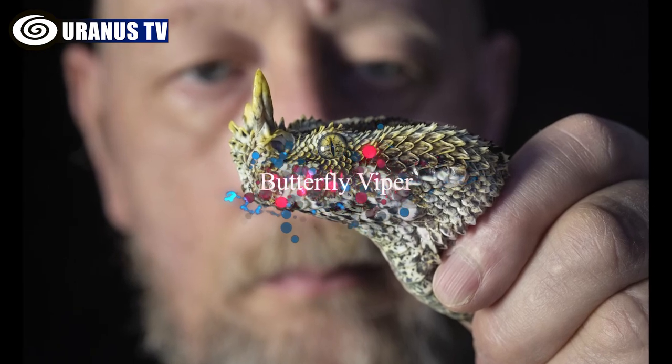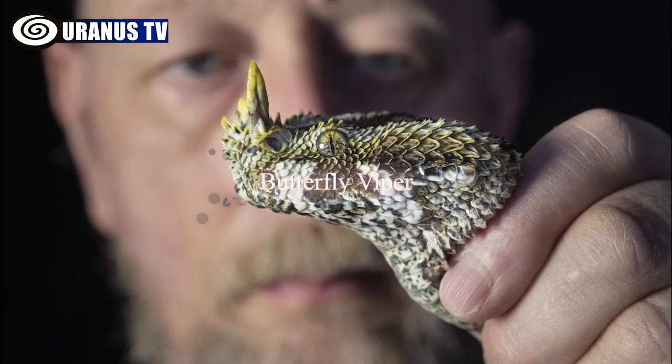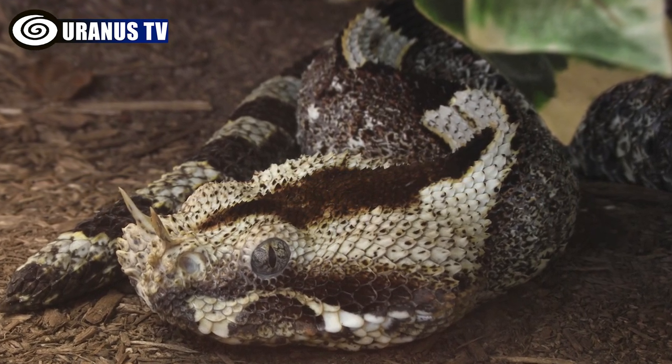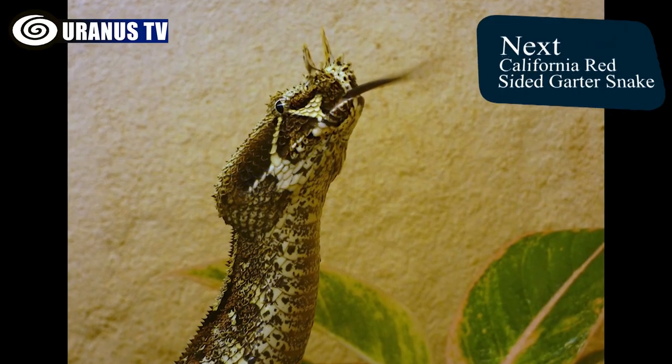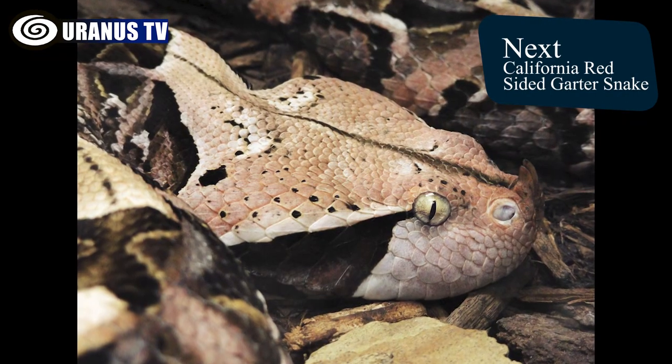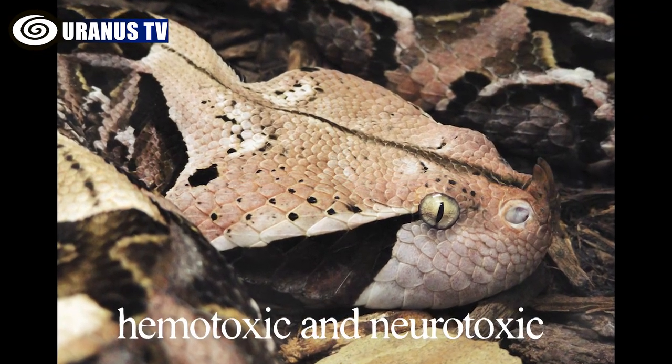Number 9: Butterfly Viper. The Rhinoceros Viper, an alluring but venomous snake from West and Central Africa, boasts distinctive patterns and horn-like scales on its nose. Found in forested areas near water, it hunts at night using its potent hemotoxic and neurotoxic venom.